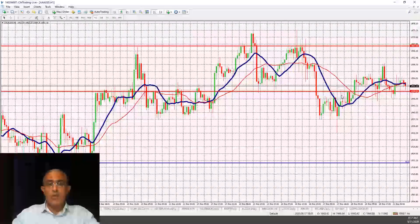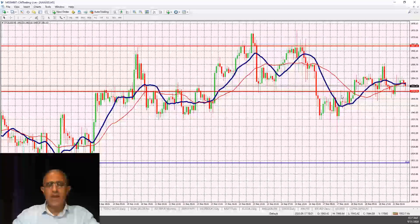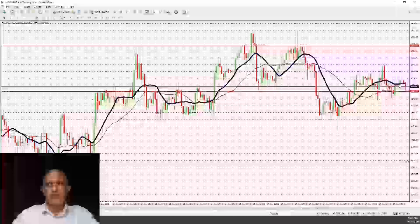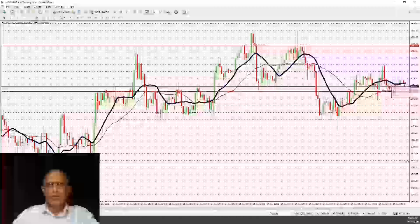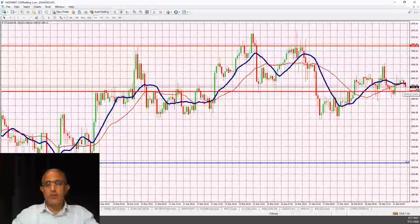Looking at gold, we're trading right now at 1,951. This has also been in a range over the past month and a half, between the 1,967 and 1,900 level. Right now we're trading on the upper range of that. Looking at the moving averages, we're right there — nothing really jumping out at me, so I'm waiting for some sort of catalyst.